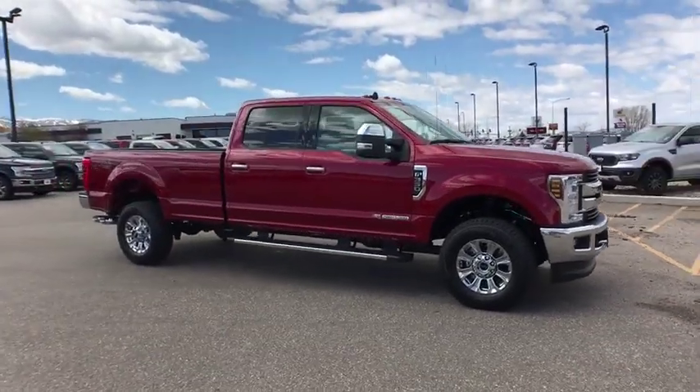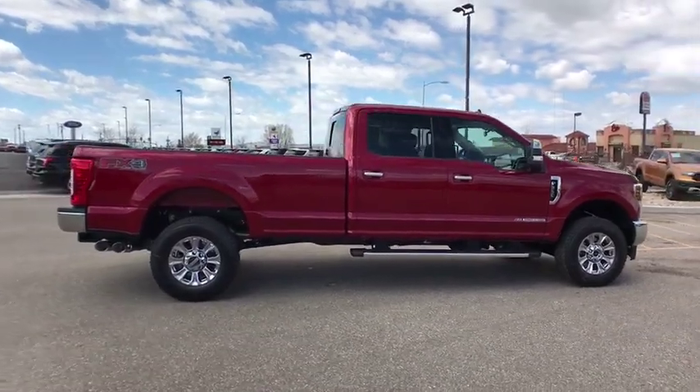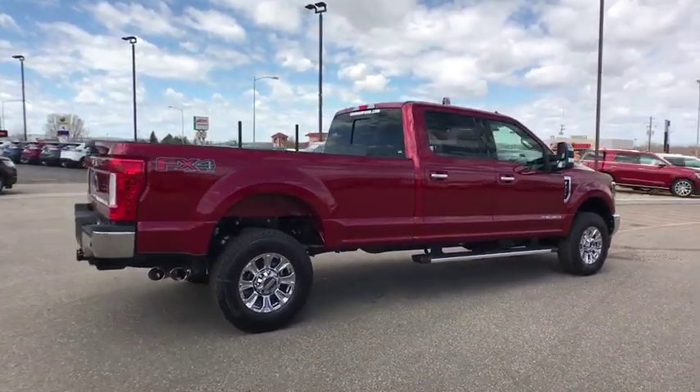2019 Ford F-350 Super Duty. Head-to-head fuel efficiency, head-to-head towing, head-to-head torque.